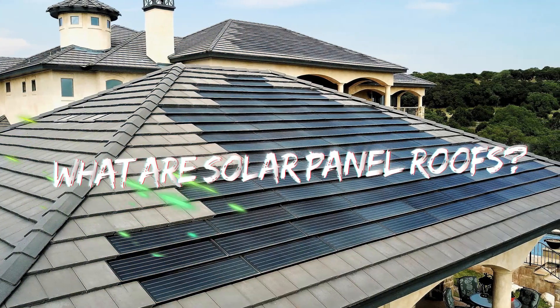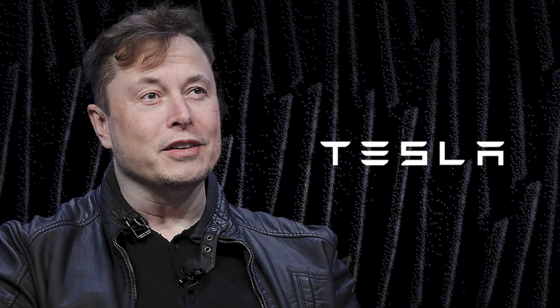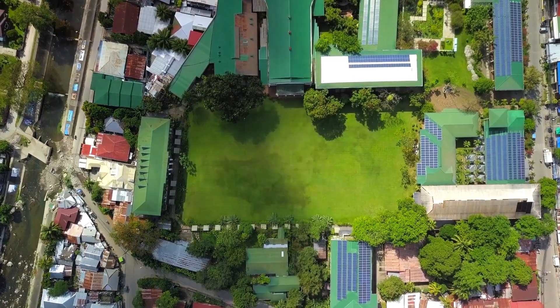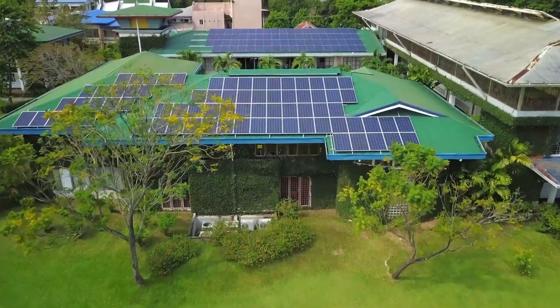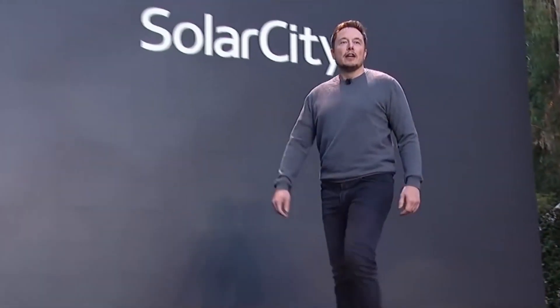What are solar panel roofs? Before Tesla and Musk, solar panel roofs were simply just roofs that had solar panels on them. As you'd expect, that wasn't very efficient. When Tesla came into the industry, they developed a solar roof system that integrates the solar cells and modules inside of the roof structure, rather than just panels on the roof.